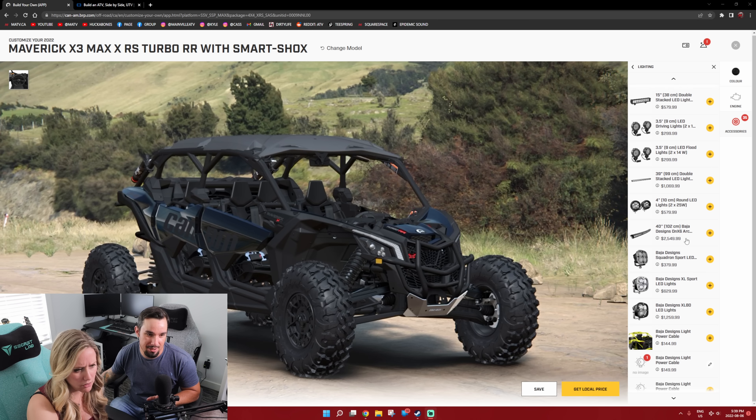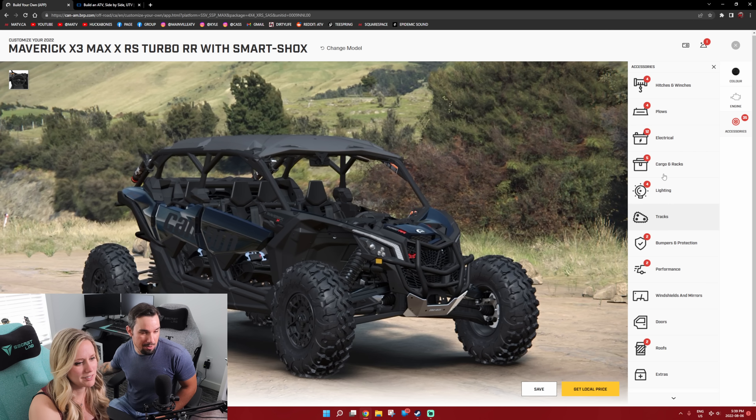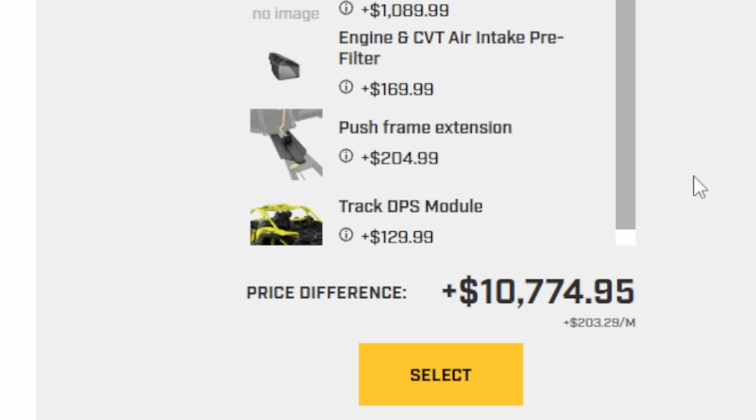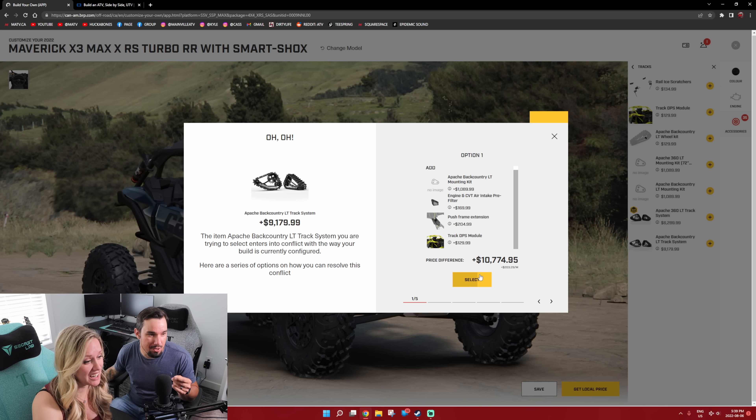We've got enough lighting. We have to be reasonable. We somehow managed to go up a couple thousand dollars. Tracks? Well, we're in Canada — we need tracks. If you just go to tracks, it'll add the DPS module and everything like that. I want the backcountry system for the Maverick. So I'm telling you right now — add it. Do it. These backcountry tracks, they're unreal. I saw them on Dave's machine when we were doing that shoot. We're at $67,000.